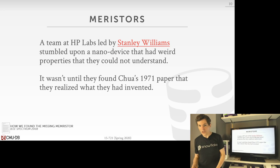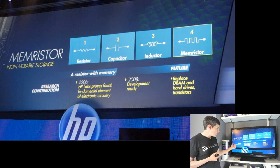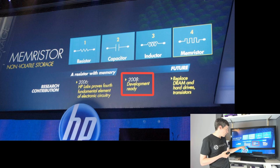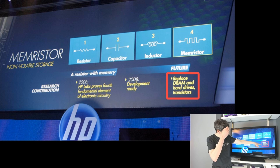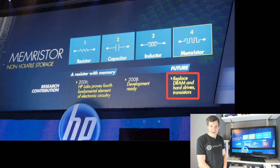HP went back and looked at the last 100 years of electrical engineering publications and found many other people reporting the same hysteresis loop in their experiments but unable to explain it. So people had been stumbling upon the memristor for years without knowing what they were building. HP then made a big announcement that they had reliably reproduced the memristor in the lab and could manufacture it. In 2008, they had a big presentation claiming memristors would be development-ready soon and would eventually replace all DRAM, hard drives, SSDs, and transistors. That was over 10 years ago, and DRAM, SSDs, and spinning hard drives are not gone. So what happened?